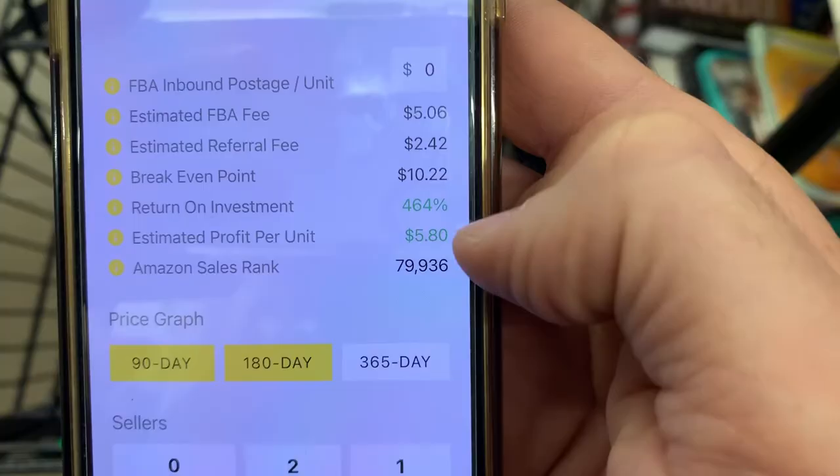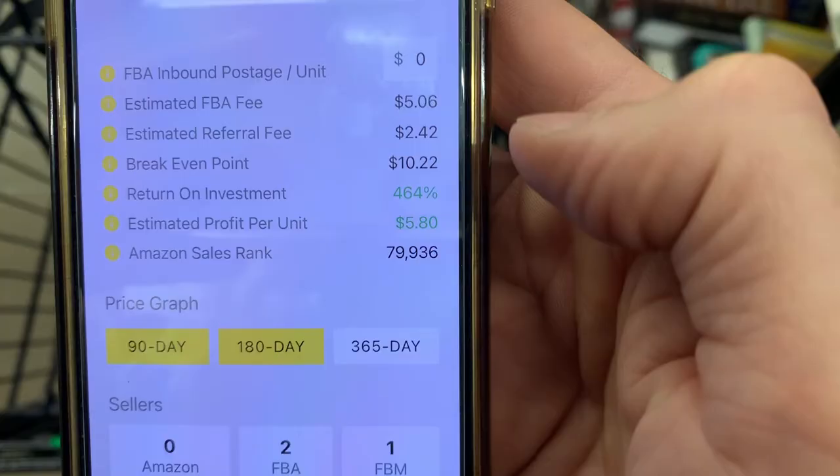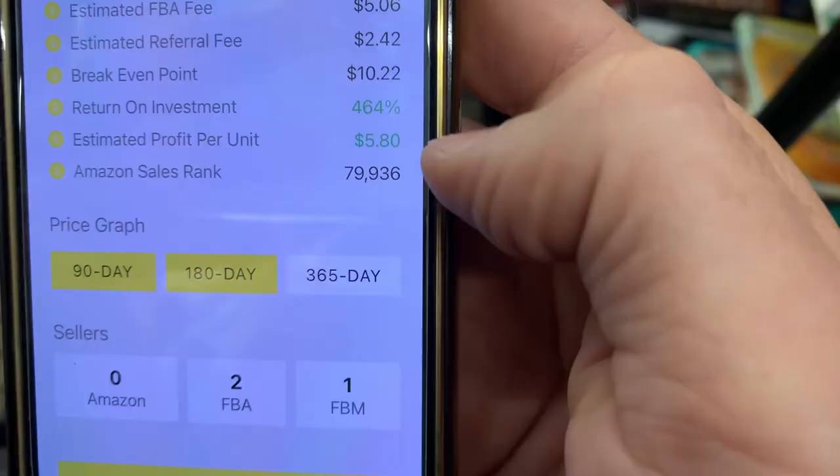The next most important number is how much profit we can make. The estimated profit is about $5.80, and it'll cost about $0.30 to ship this book into Amazon — really cheap. So we're looking at a $5 to $6 profit on this book.